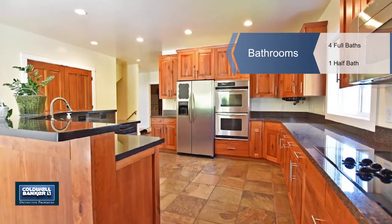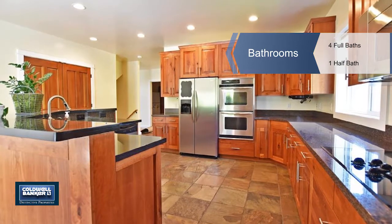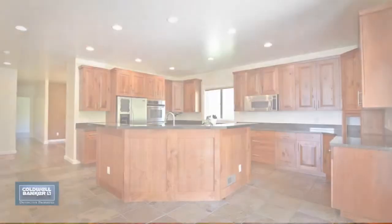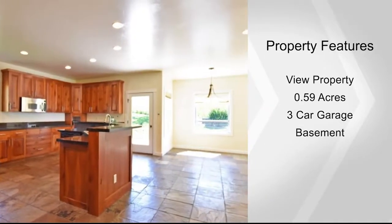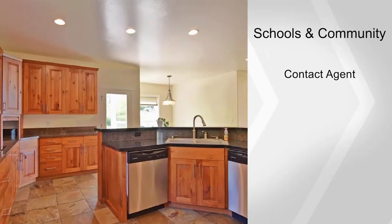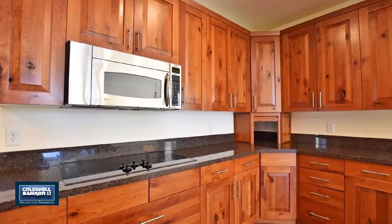This large executive home has new updates, including new carpet, refinished floors, and a completely remodeled master bathroom. Other features include a huge kitchen, an amazing pantry, all bedrooms have their own en suite, two laundry rooms, and storage galore.